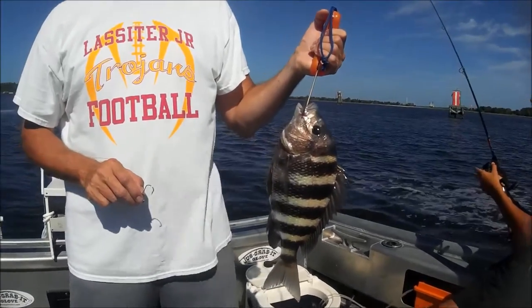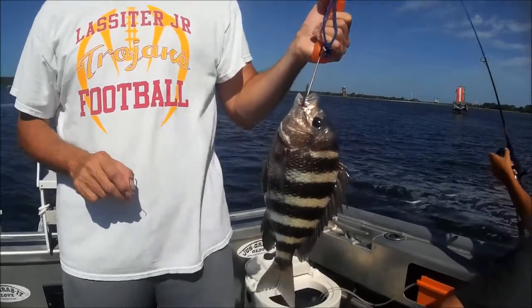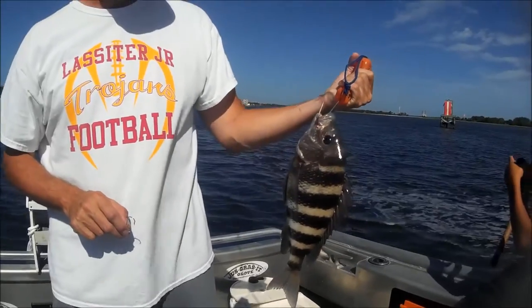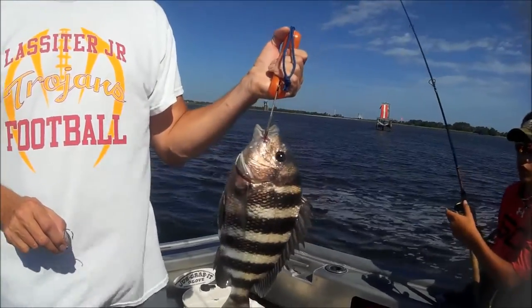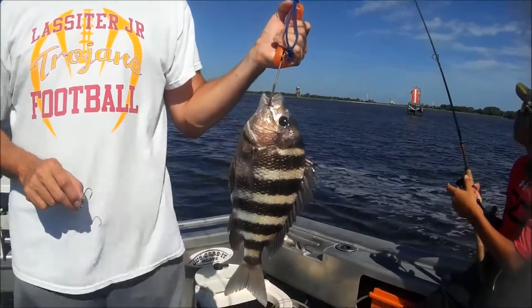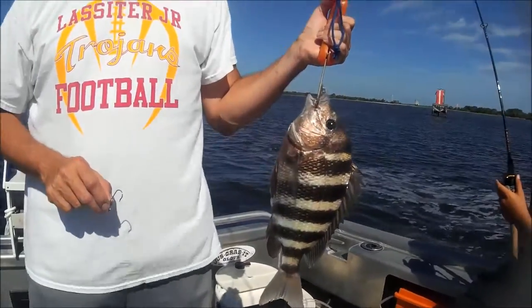Now, you come here in January, there ain't nobody else. There's just him and his other buddies, you know. I mean, catching a sheephead in the summer, I've always caught them. When I do catch them in the summer, they're not giant, hulky fish. They're always that size.